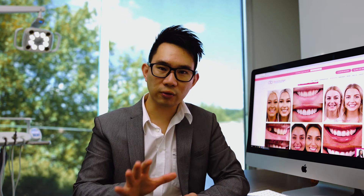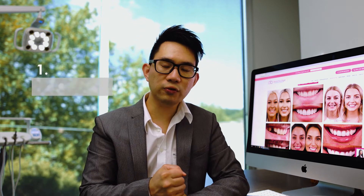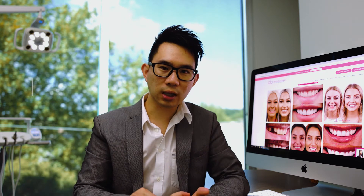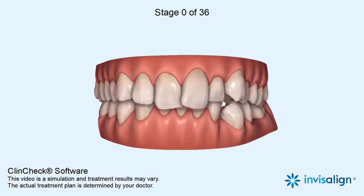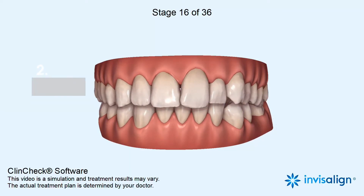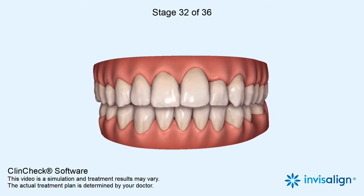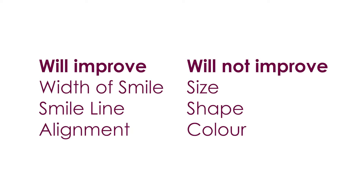When you do any orthodontic treatment, we can help with three out of the five areas. Number one, we can help improve the width of your smile, meaning we can broaden the smile. Number two, we can help with the smile line, where we can line up the incisal edges of your teeth against the lower lip a bit better. And number three, aligning your teeth — meaning if your teeth are crooked, we can get them straight. Orthodontics will not help with the size, shape, or colour of your teeth.